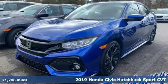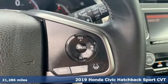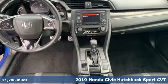Here's a 2019 Honda Civic Hatchback. It's a Honda, so longevity comes standard. And get ready for an impressive combination of features.